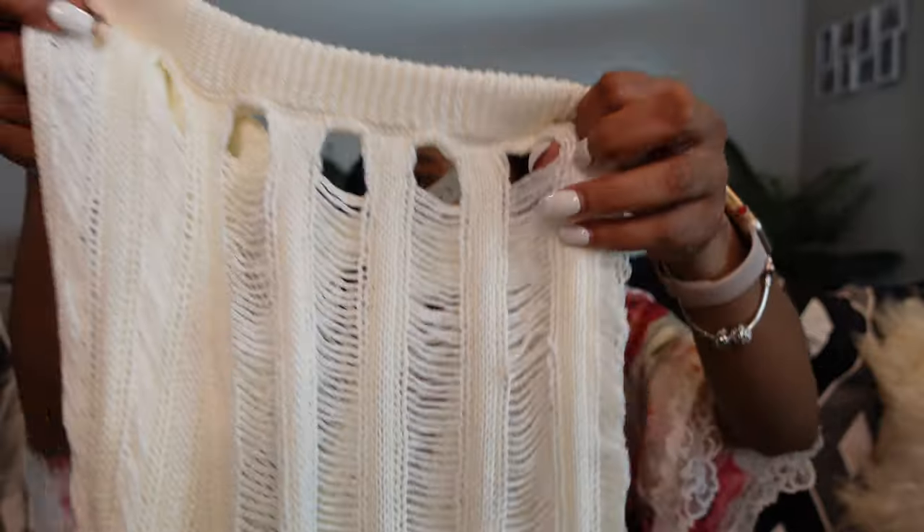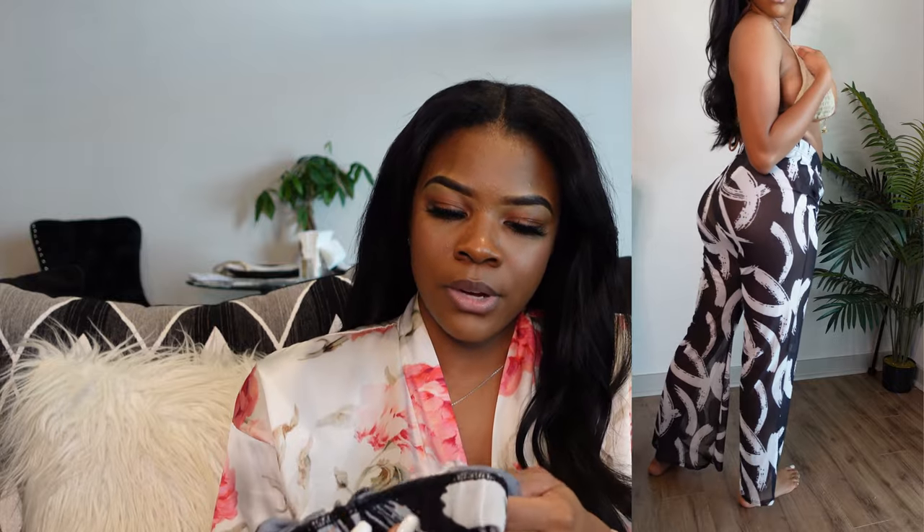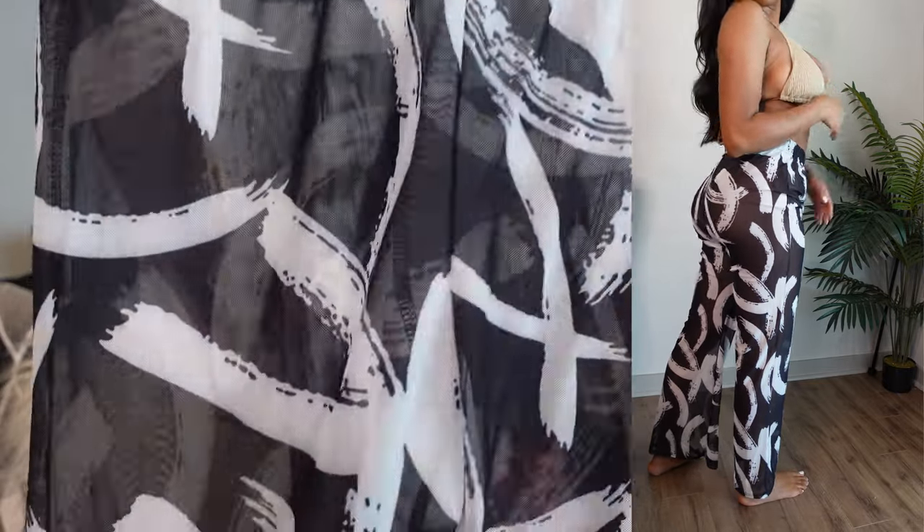The next cover-up is these white pants — I've been seeing these everywhere. I got them in a size small. My only issue is they don't go all the way down to your ankles — they're kind of flooding, and I don't really like that look. I would have preferred them to go all the way down, but the material is good and they look really nice. The last cover-up is another pair of pants — this one goes all the way down to the ankles, or very close. It's sheer and in a size small. These actually look like pants you could wear out somewhere if they weren't see-through.